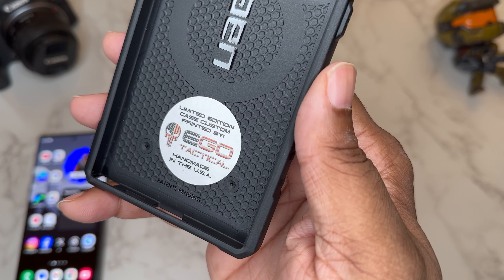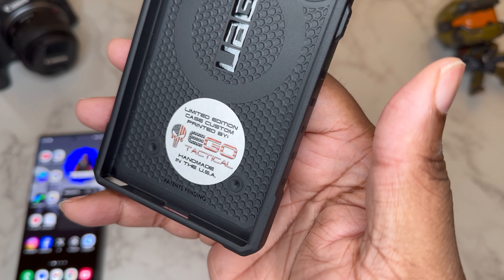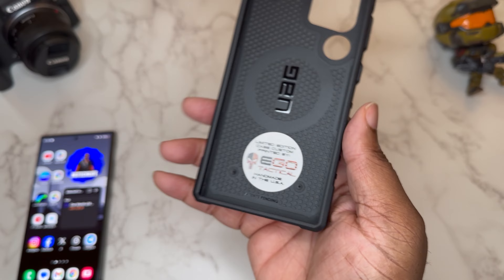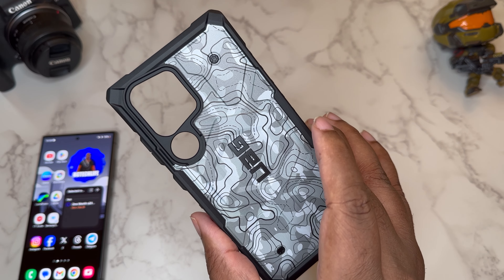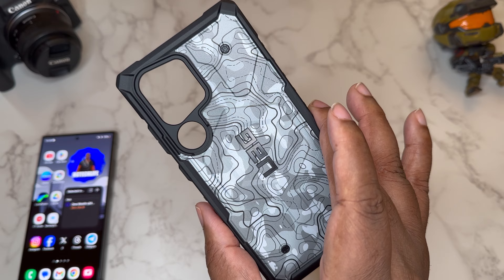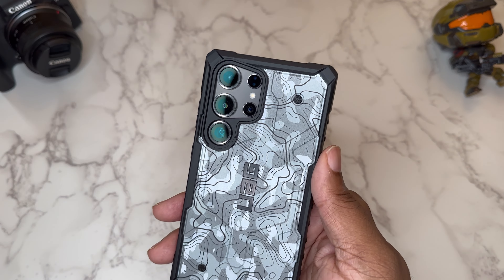This is real EDC. I'm going to leave this sticker in here — it's a limited edition custom printed sticker by Ego Tactical. I might have to look them up and check them out. Handmade in the United States, so I'm guessing these cases went from UAG to Ego Tactical for this really cool paint job.